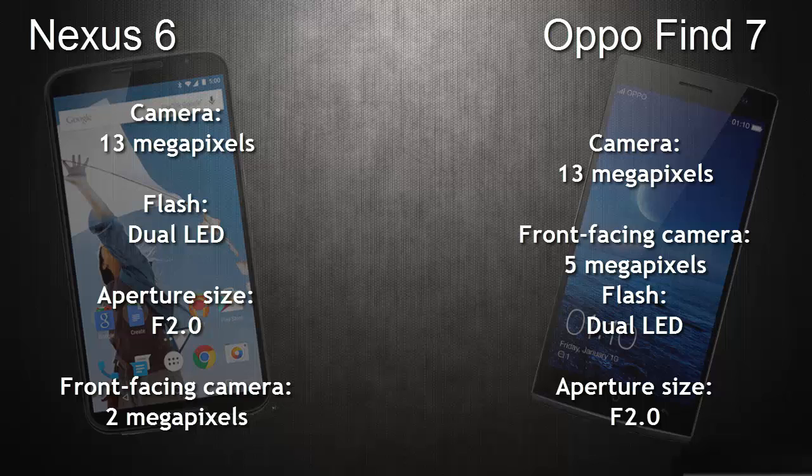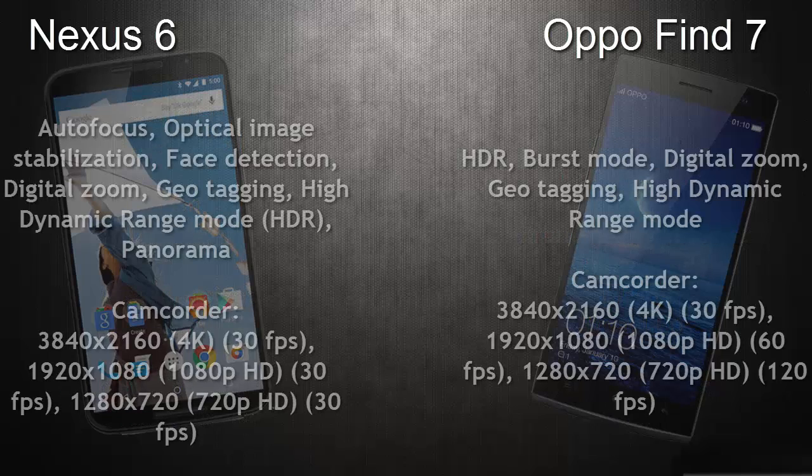Coming to the rear camera, both the OPPO Find 7 and Nexus 6 have 13 megapixels with dual LED flash and the same aperture size of F2.0. For the front-facing camera, the Nexus 6 has 2 megapixels whereas the OPPO Find 7 has 5 megapixels.